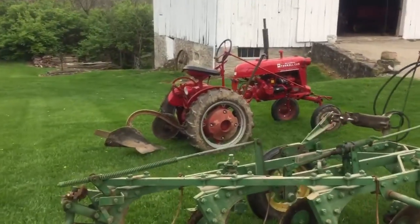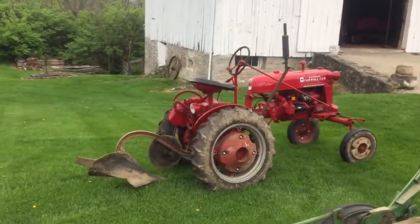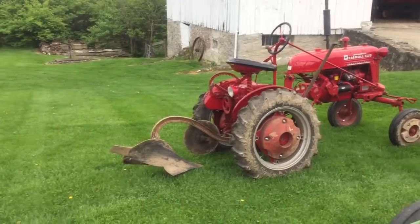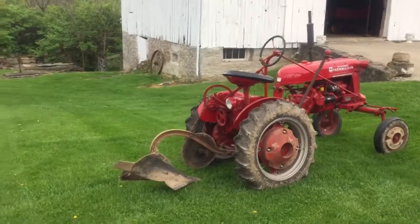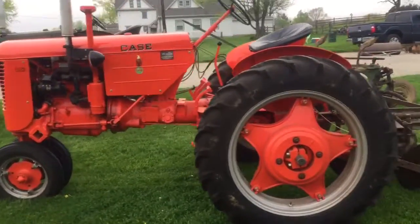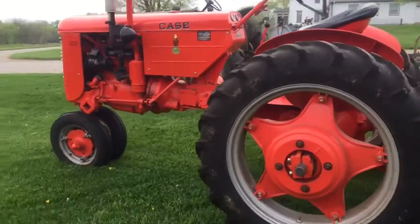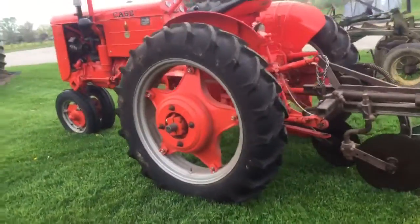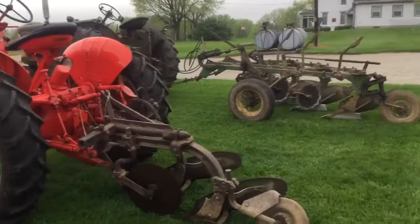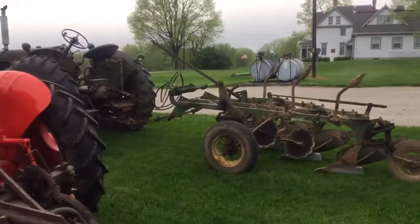I brought the little Cub out this year with a one-bottom plow. I plowed a little bit with it last night — it was kind of rough, but it got through it and made one round. And here's the Case — same setup my dad had: a little two-bottom plow, same type of plow, same tractor.